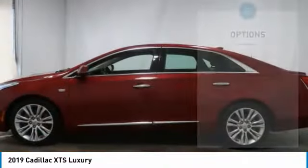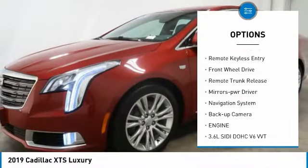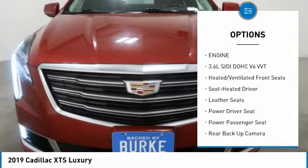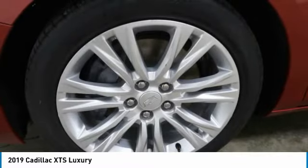Here are some of this vehicle's great options: aluminum wheels, heated side mirrors, traction control, daytime running lights, remote keyless entry, FWD, remote trunk release, mirror memory, navigation system, and backup camera.